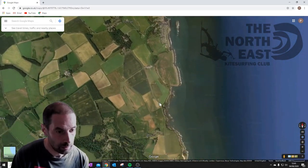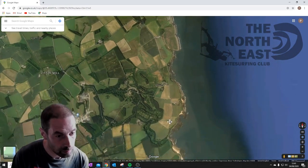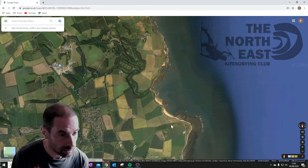It tends to be a little bit rocky around these areas, so there are very few beaches that people actually ride regularly at.